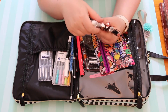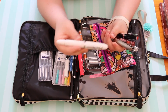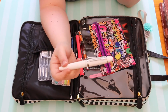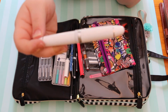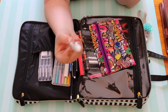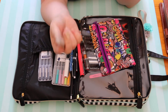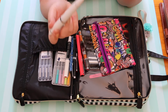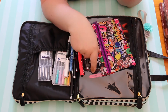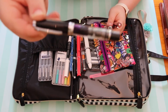This is a Jinhao 159, and if you like a chunky, heavy pen, you need to buy this pen. It's only about $13, and it comes with a converter — which is not typical, as most pens don't include a converter. It's a smooth pen, so you should definitely try it out.